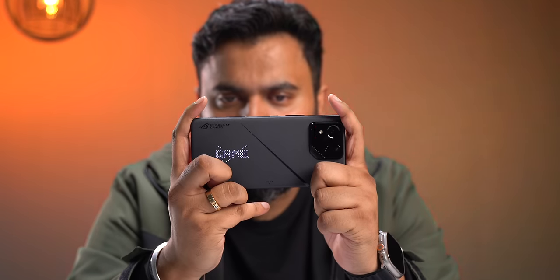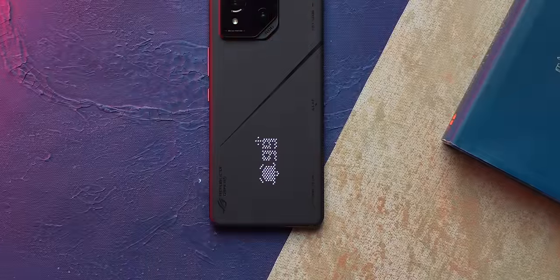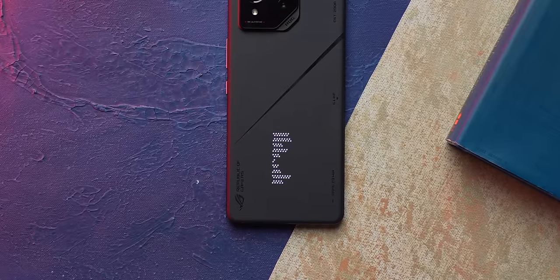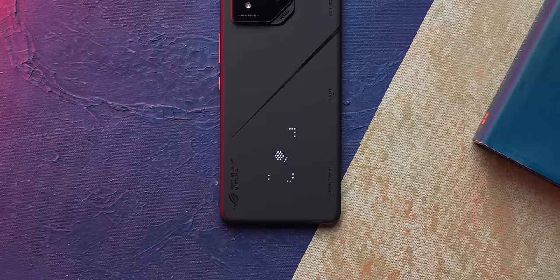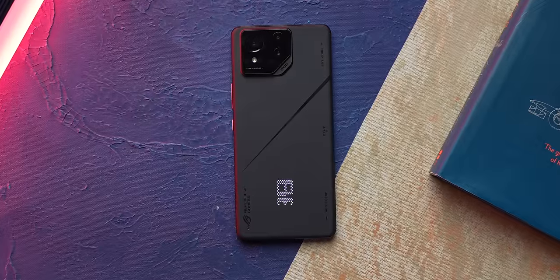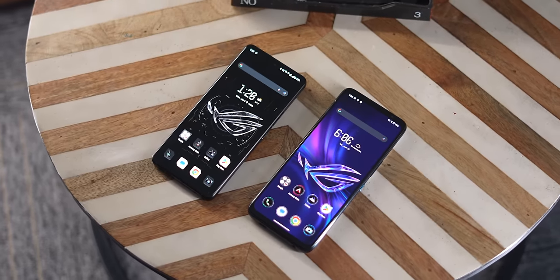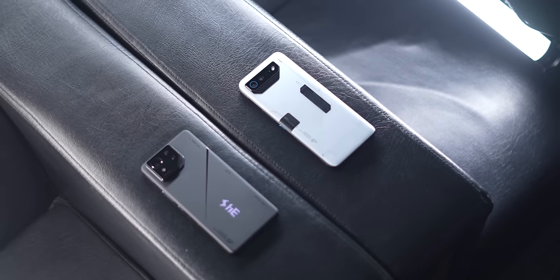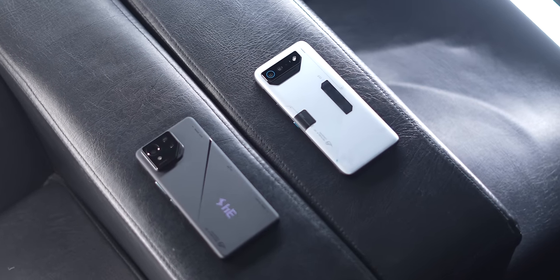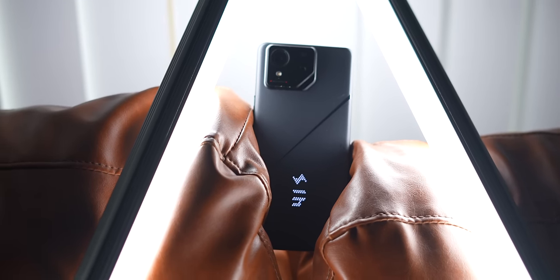The mini LED display shows animations when gaming, incoming calls, charging status, your notification count, it works as a visualizer when music is playing, it shows different animations for different camera features, you can use it as an AOD, and you can even add custom text to it — it's totally customizable. Looking at the ROG Phone 8 Pro and the ROG Phone 7 Ultimate side by side, I'm not sure which one looks cooler, but one thing is for sure: the ROG Phone 8 Pro is way more practical.